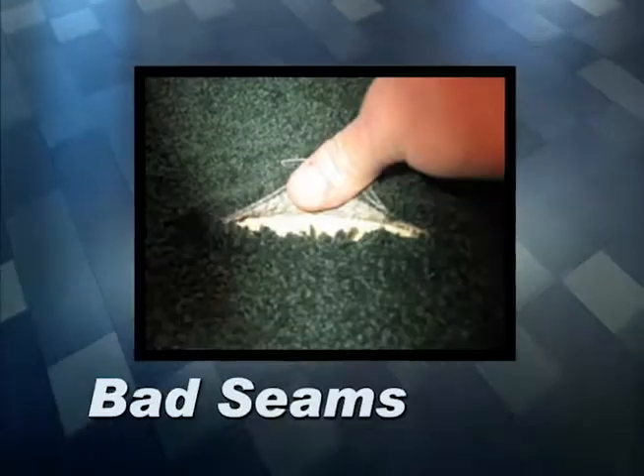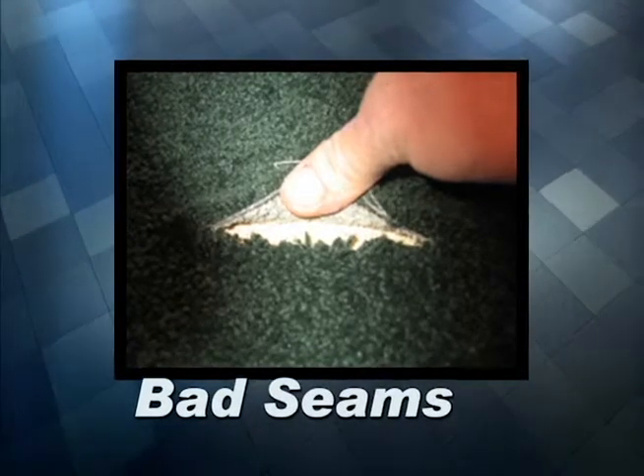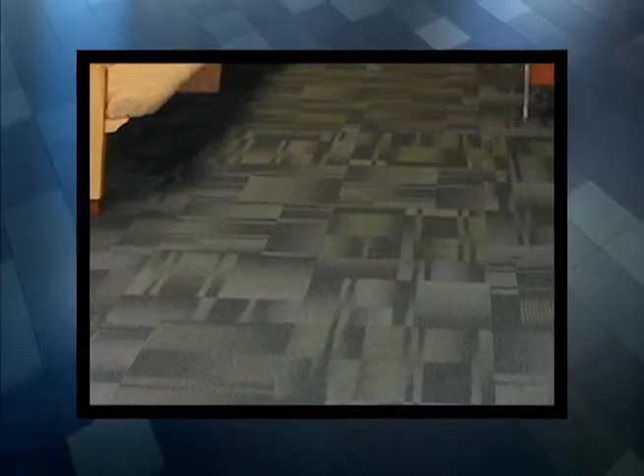For example, with Broadloom there can be bad seams. This can be caused by the manufacturer, the installer, or just hard use. But with carpet tiles, this is never a problem.